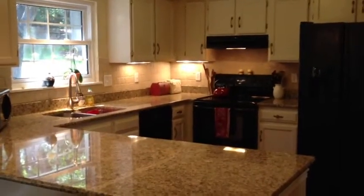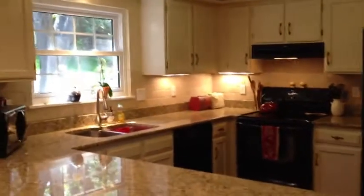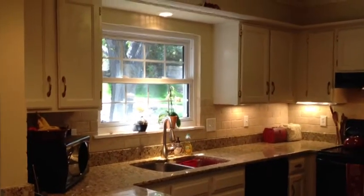The kitchen has many updates with slab granite countertops, satin nickel fixtures, and looks out onto the green belt from the kitchen window.